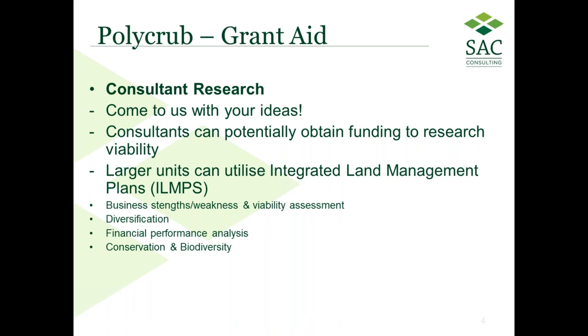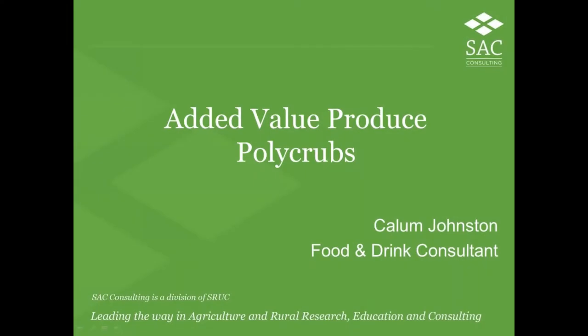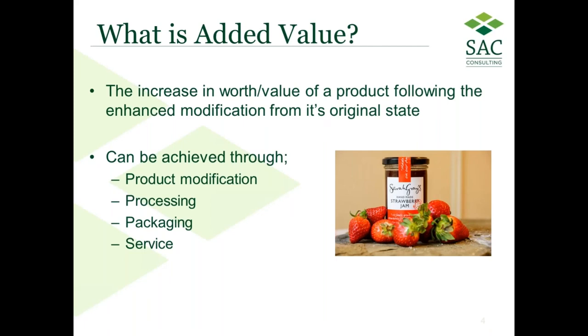I'll pass you on to Callum, who will take you over for the last 20 minutes or so — covering what you're going to do with produce once you have your infrastructure and have managed your soil through a good growing season. Good evening everyone. I'm going to talk about added value produce and potential routes to market and opportunities for selling your produce to customers. Added value is the increase in worth of a product following enhanced modification — for example, strawberries converted into strawberry jam, or potatoes into crisps or chips.